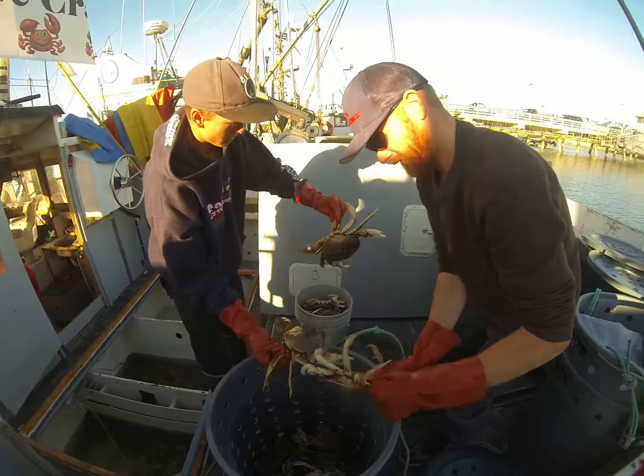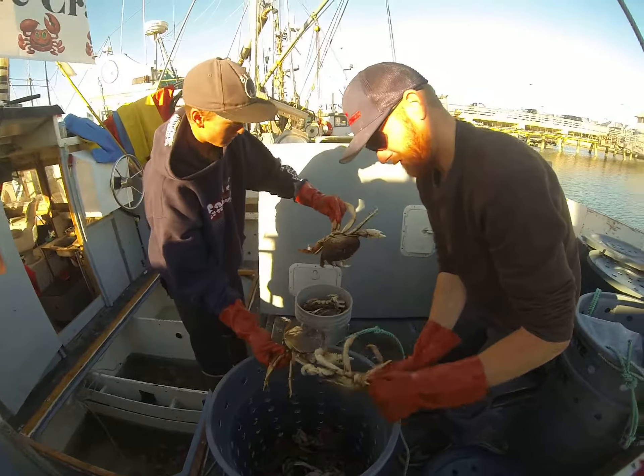So how long have you been in the crabbing business, Captain Don? I've been doing it on and off for about ten years, but I've been full-time for just about four years now. You're based out of here in Half Moon Bay, actually here at Pillar Point.